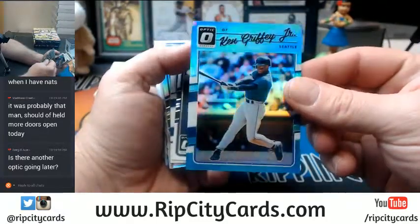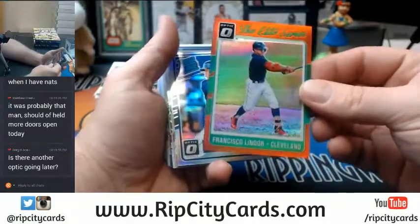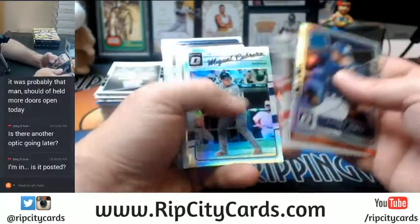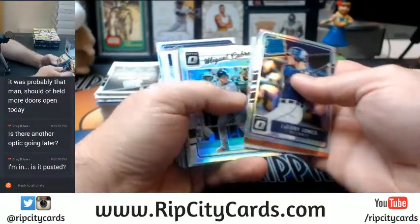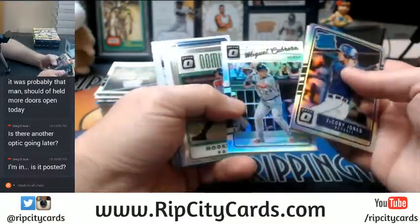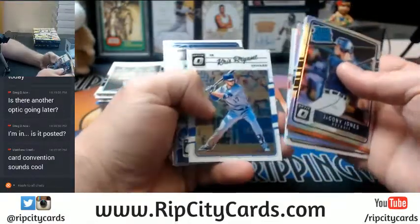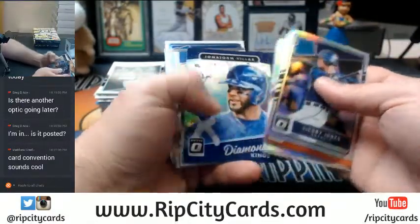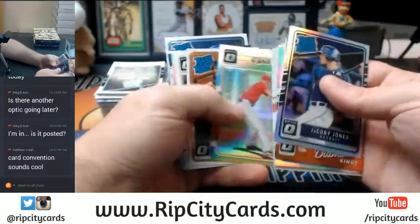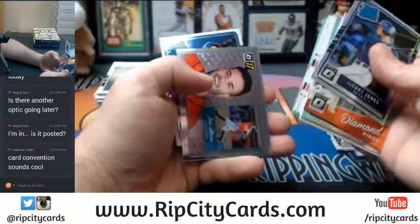Ken Griffey Jr. light blue — pretty card, pretty swing. A Lindor Elite Series, the 99 red, a little Christmassy. I'm going to have to reprice a little bit to cover the Yankees — it's huge in Chicago. Chris Sale Refractor. Arroyo Refractor. Ripken Refractor.